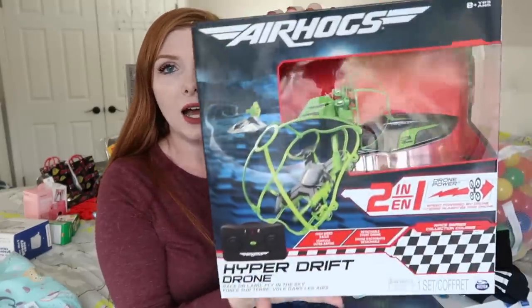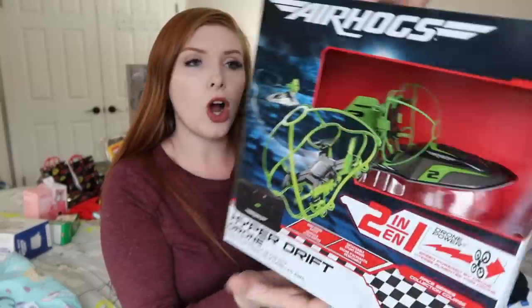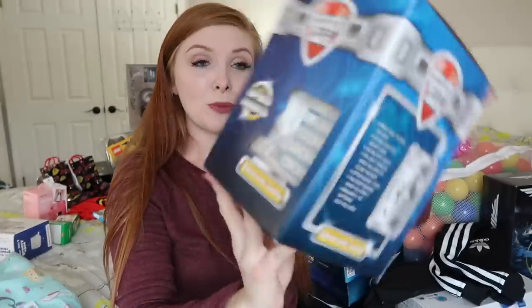Moving on to Tommy — there's so much stuff! For his something you want, he asked for some kind of drone or RC thing, so this is a drone and a boat in one, purchased from Target. For something he needs, we got him a money safe. All of their presents are things they want or need and we just put them into categories that make sense — obviously no child really needs this, but Tommy is always losing his money. He has a wallet he loves but the money keeps falling out, so we decided to get him this little money safe.